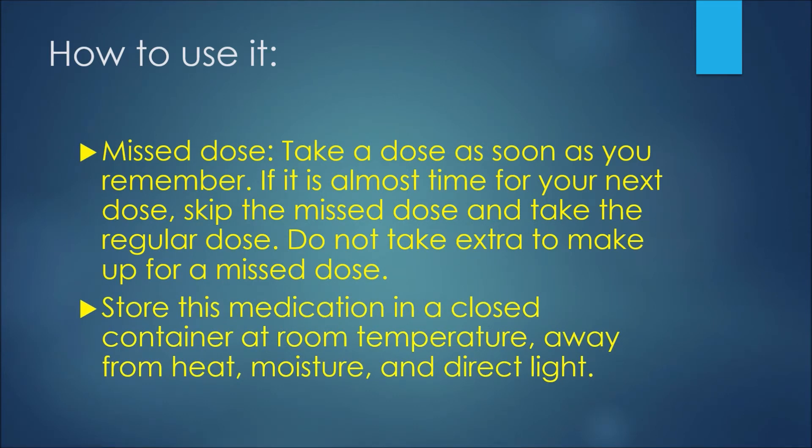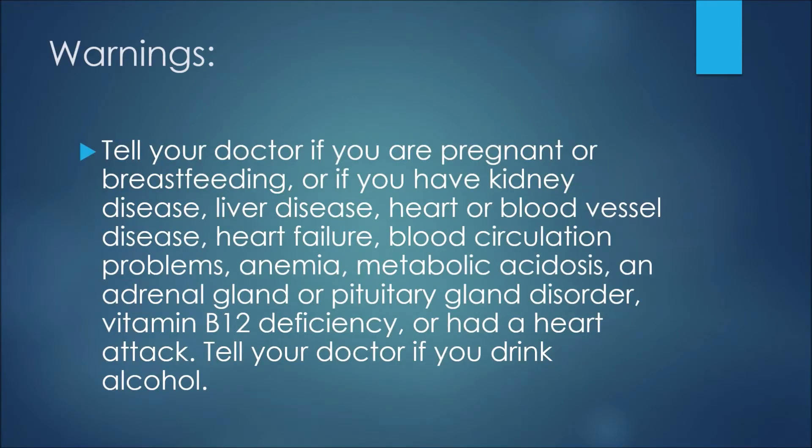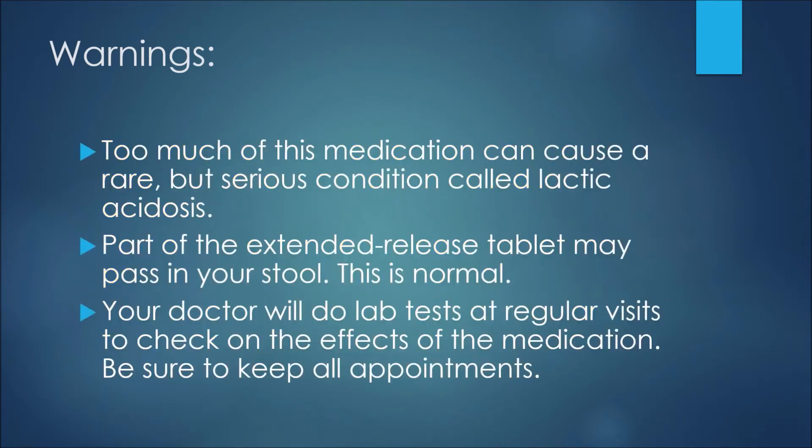We'll now discuss some warnings associated with metformin. Tell your doctor if you are pregnant or breastfeeding, or if you have kidney disease, liver disease, heart or blood vessel disease, heart failure, blood circulation problems, anemia, metabolic acidosis, an adrenal gland or pituitary gland disorder, vitamin B12 deficiency, or had a heart attack. Also tell your doctor if you drink alcohol. Too much of this medication can cause a rare but serious condition called lactic acidosis.